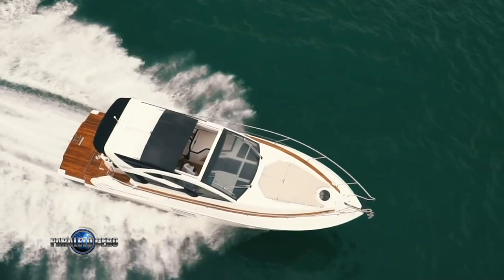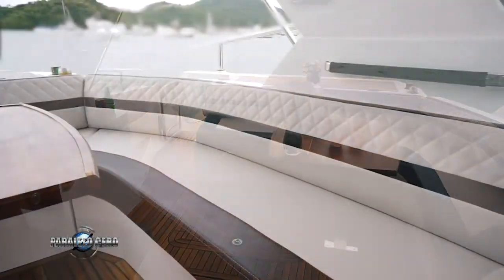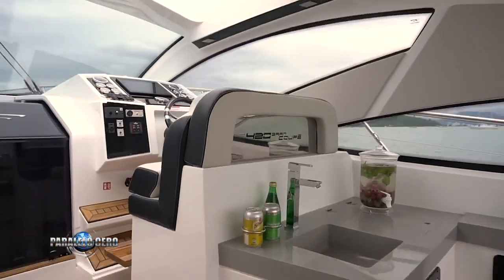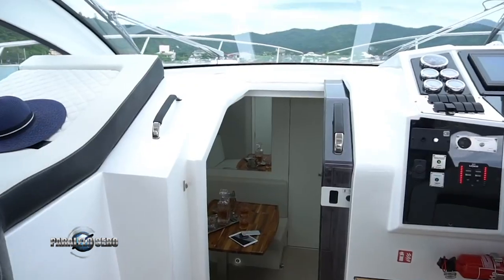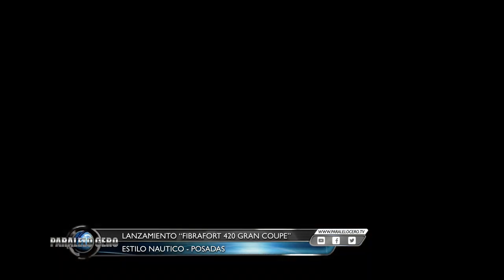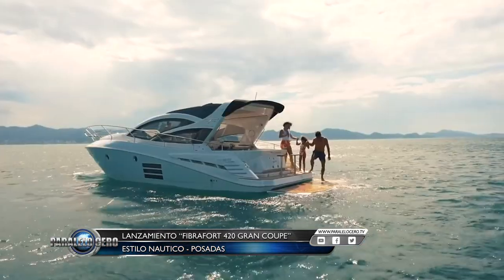El Fibra Ford 420 Grand Coupé es la mayor eslora de la marca y el último lanzamiento mundial de Fibra Ford. Diseñado con la consultoría de la automotriz Porsche, tiene la calidad, el estilo y el confort interior de un crucero de mayor porte. Se destacan sus líneas atrevidas, altamente deportivas y las excelentes terminaciones.